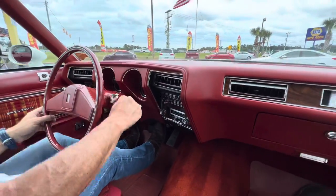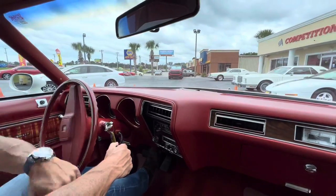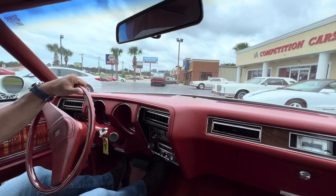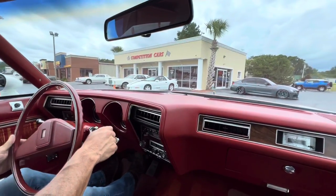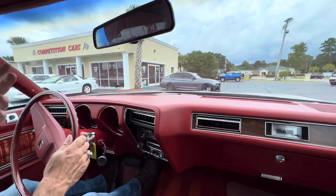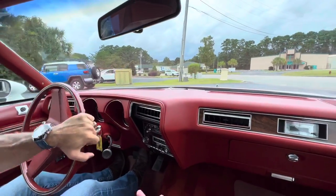All right guys, so we've got a 77 Cutlass Supreme drone. It has 38,951 miles on it. Some of you guys have been following my auctions, so you kind of know my business model. I buy these cars — I try to buy the nicest, cleanest, lowest mile cars that I can find. And if they need a little reconditioning, I do that. Sometimes when they get here, they need a little more than what I expected, which was the case with this car.